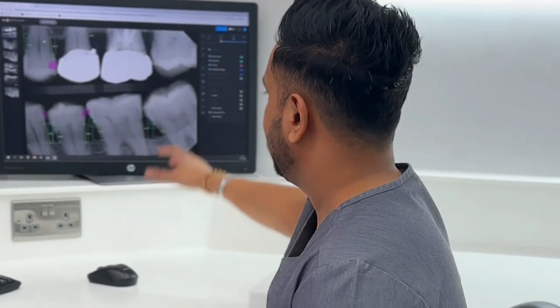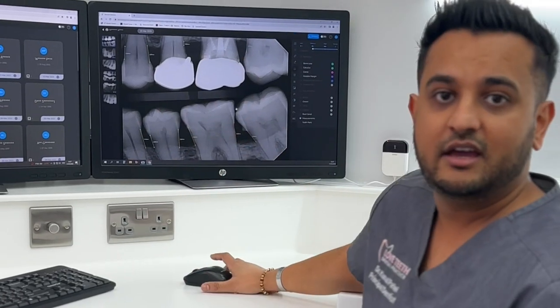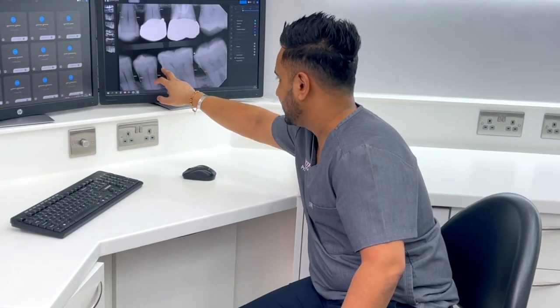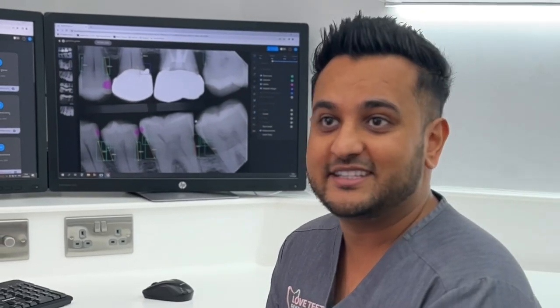Usually I would have taken a biobink, it wouldn't have had anything on it, it just looks black and white — an x-ray. And I would have been pointing to a patient saying, do you see that grey triangle there? That's tooth decay and that's a bit of calculus. And most patients would have been sat there having not a clue what I was pointing at.